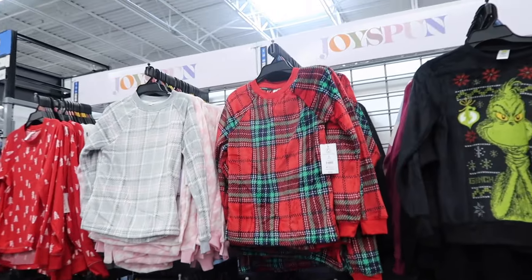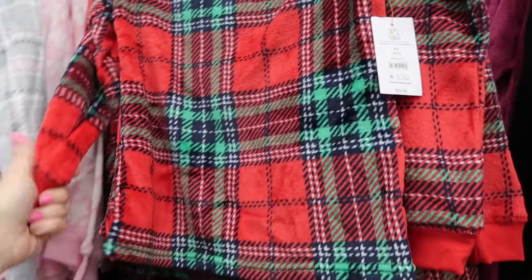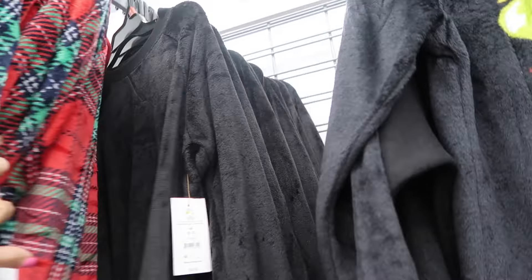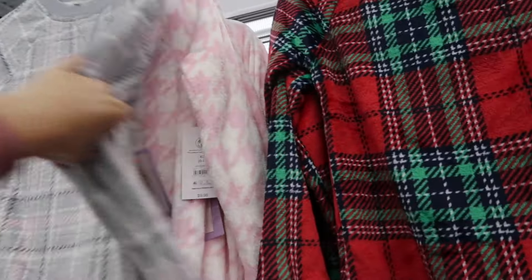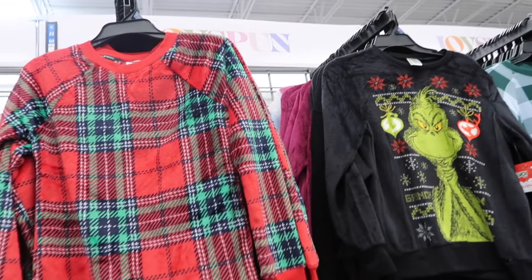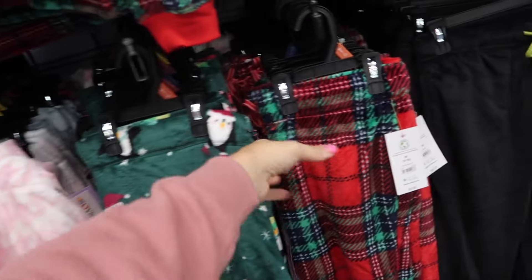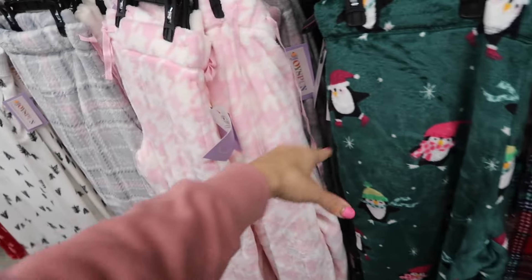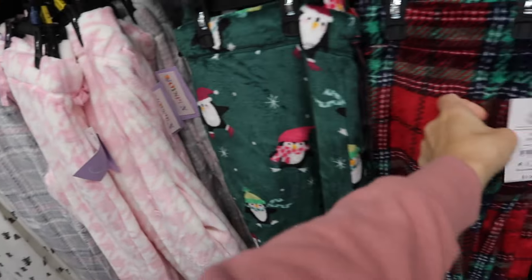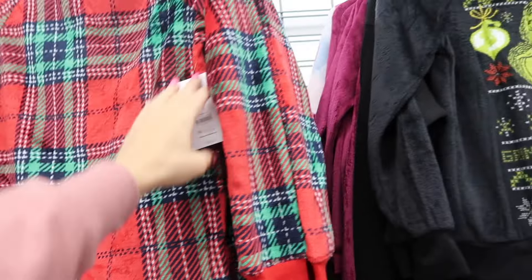The new plush pajama pieces from Joy Spun. These have a crew neckline, the side seam detailing, ribbed wrists, relaxed through the body. They have this red plaid, solid black, we saw the gray plaid before, and the pink and white houndstooth. There's also fuchsia, and that fuchsia plaid. And then they also have new prints in the pants — that same matching pant — the little penguins, we saw the pink and white, the gray plaid pants. The gray plaid pants are $9.98, and then the tops are also $9.98.